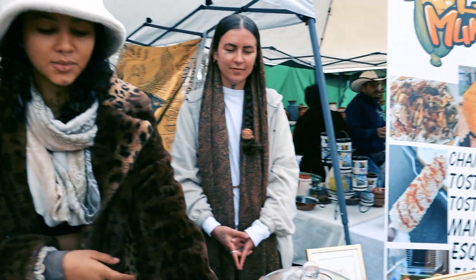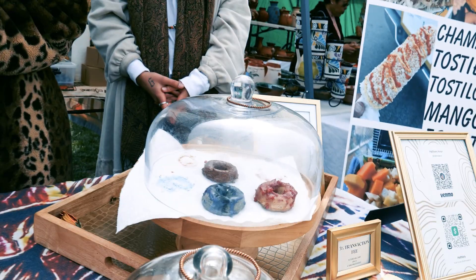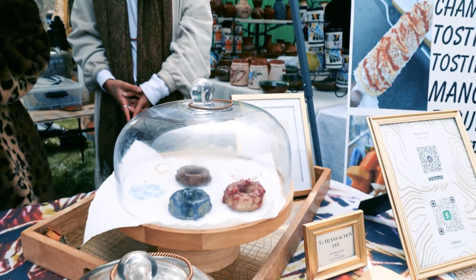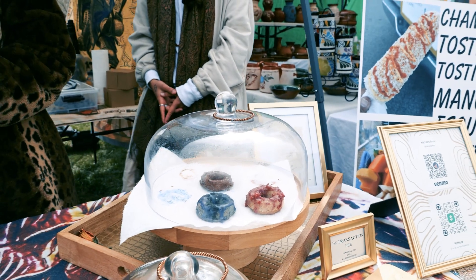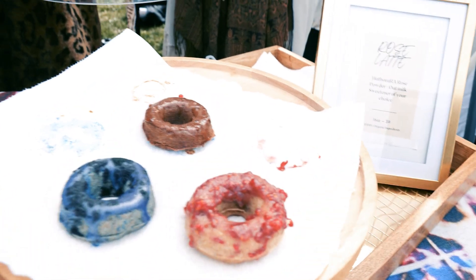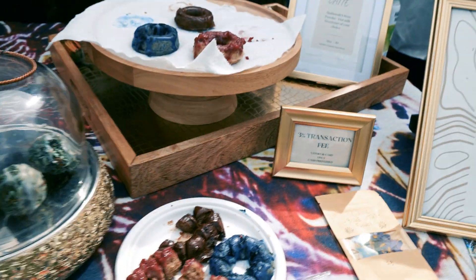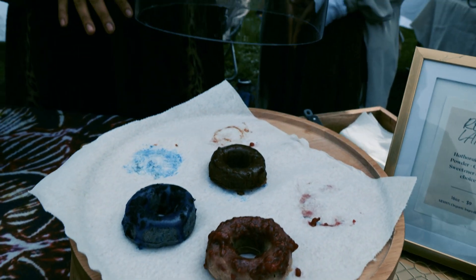Over here we have some dragon balls, which is a raw donut, completely vegan and organic, with vegan white chocolate sprinkled on top. The base is almonds, coconut, and spirulina. And over here we have some divine donuts — a lemon poppy seed with raspberry frosting, a blue spirulina with butterfly pea powder, and our cacao rose as well.